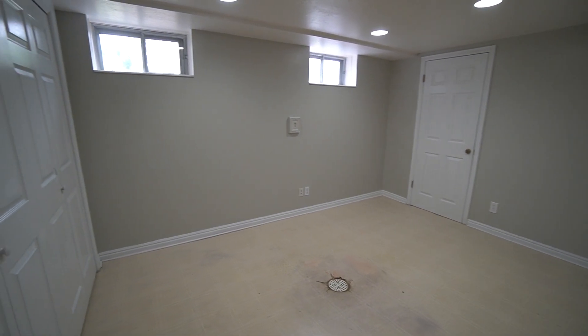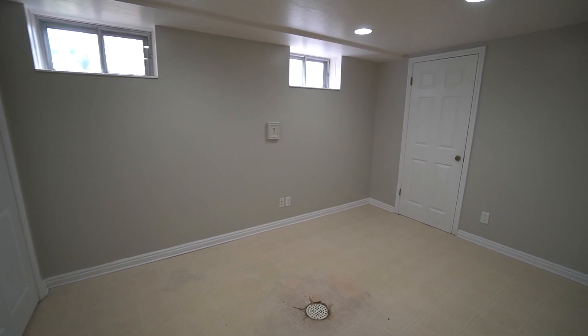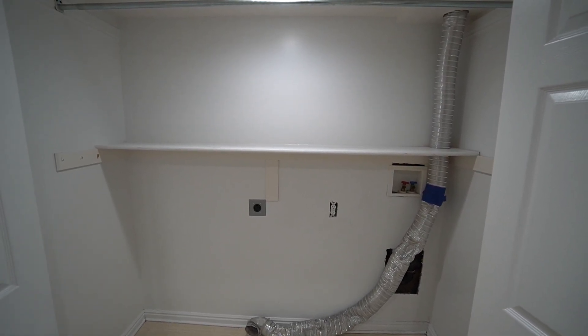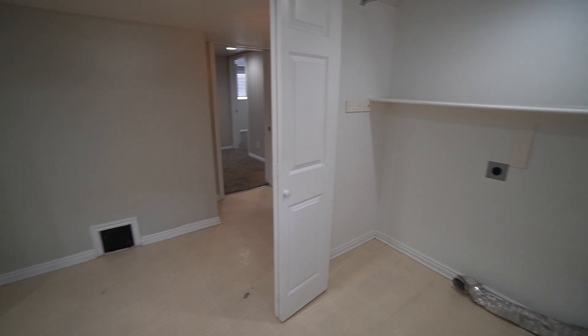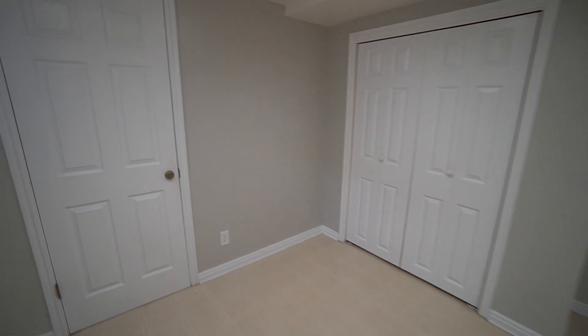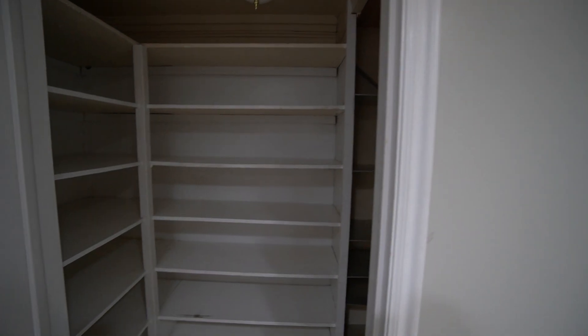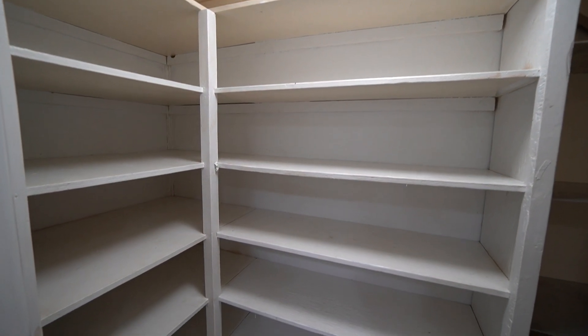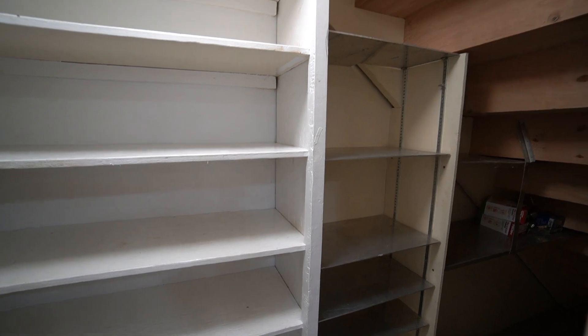Here we have another little room — this is where you can find the washer and dryer hookups behind these folding doors. We do also have another little storage closet here with some shelving for storage. Also down here in this room, we do have access to the furnace and water heater.